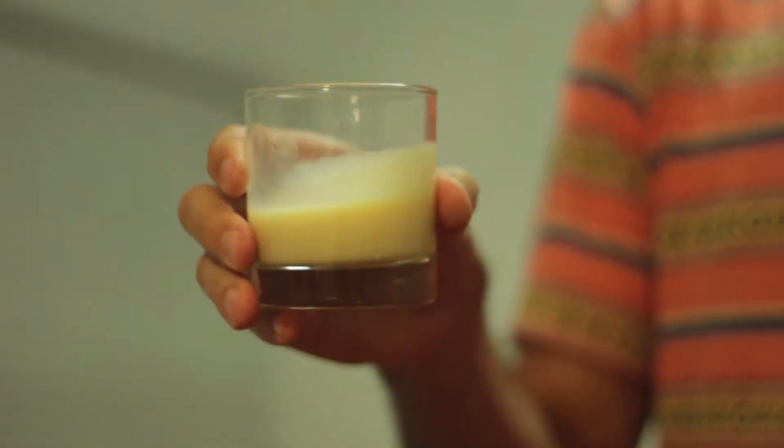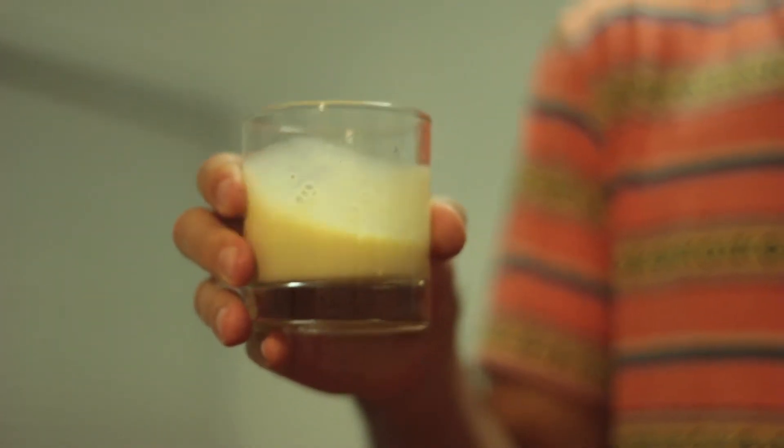I'm impressed at the thickness of a light nog. Usually a light nog is thin and watery, but this is thick. Look at the legs it has on the glass — that's a wine term. See how it sticks to the side? You get a nice little frost there.